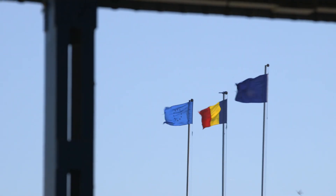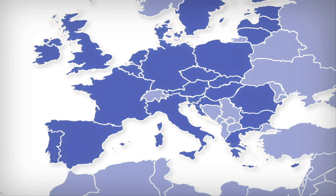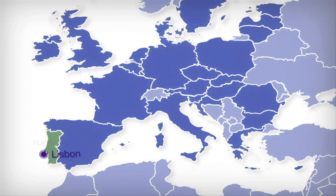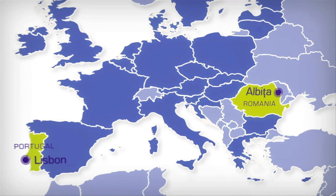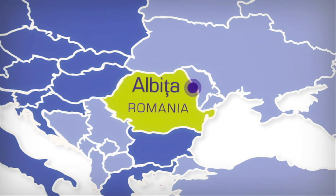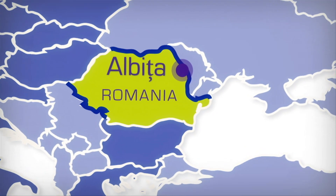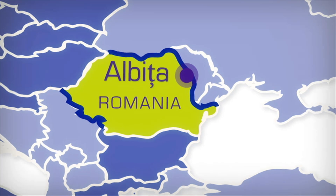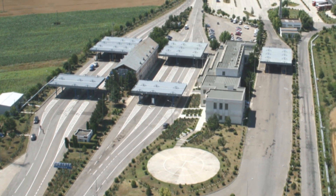The project culminates with two demonstrations at opposite ends of Europe: at the maritime port of Lisbon in Portugal and at the Albeza land border crossing in Romania. Romania, an EU member state and Schengen area candidate country, has the second largest external land border in the EU. Albeza stands on the border between Romania and the non-EU state of Moldova. The demonstration at Albeza shows the technology that EFISEC has developed for vehicle border crossing scenarios.